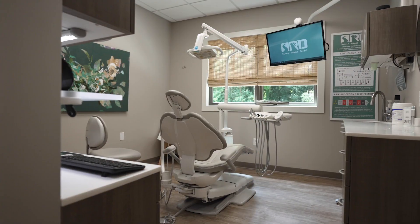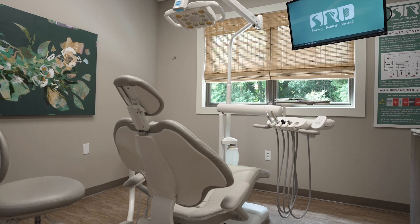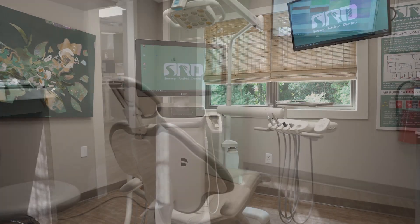We started the practice by visiting ADEC. Dr. Alexander, his wife, and his children came — we made a whole family event out of it. We did the ADEC tour and then started working together, meeting about once every couple of months just talking about equipment.